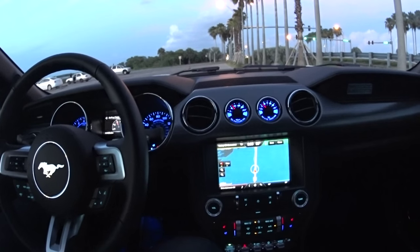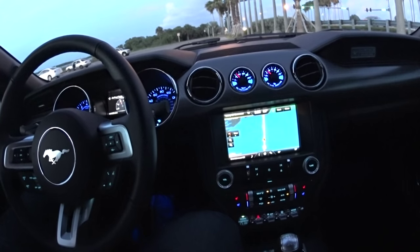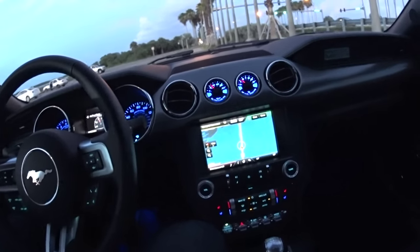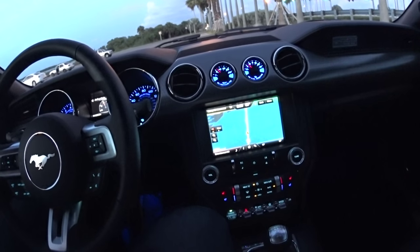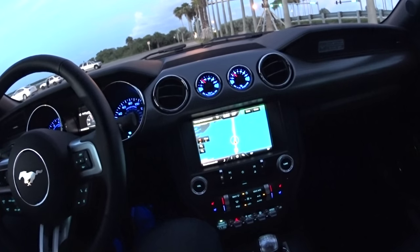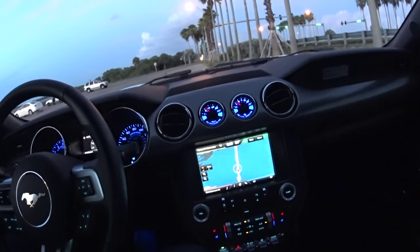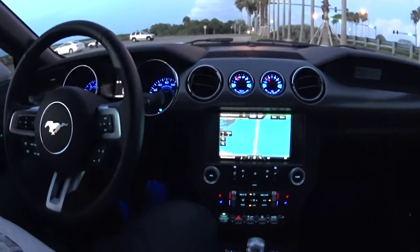I'm in Florida so we don't have a lot of hills or steep inclines, but for you guys up north with mountains or hills, that hill-hold feature will be a real benefit. I hope you guys enjoyed seeing the inside of my new car. I already ordered some very important parts — not necessarily performance mods, but mods that will increase the longevity of the engine. And of course there will be performance mods in the future as well. Don't forget to give me a like and a thumbs up, and I'll see you guys soon.